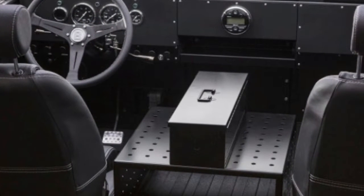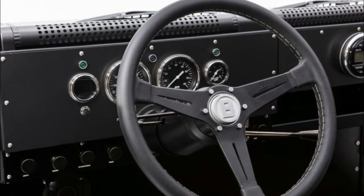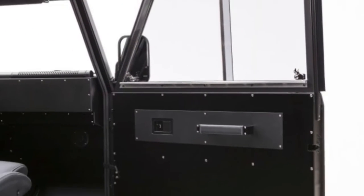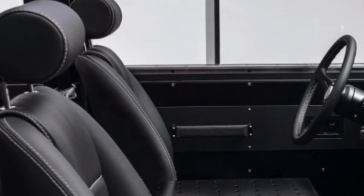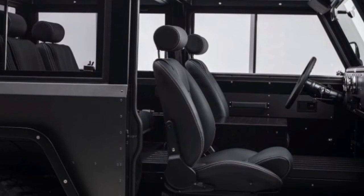For off-road driving, it features a self-leveling four-wheel independent suspension, adjustable ride height, disconnecting anti-roll bars, and a set of BF Goodrich LT285-70R17 mud-terrain tires. Bollinger said in October that it already had more than 10,000 bookings for the B1.